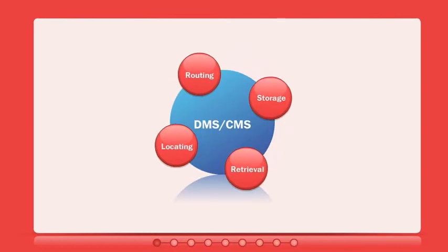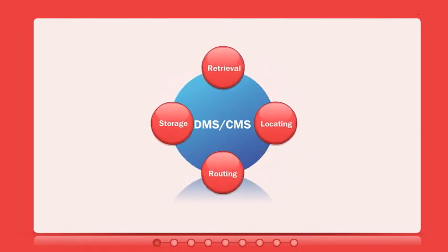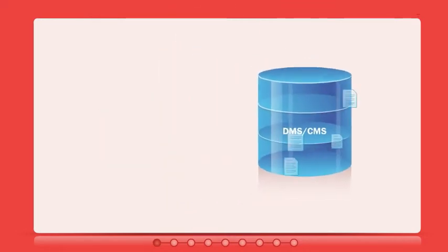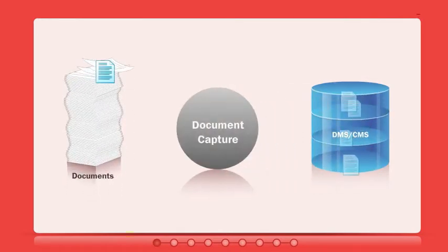That's why many organizations have adopted digital document management systems — they make storing, finding, and routing documents and content easy. But there's still a gap between these systems and all those paper documents.